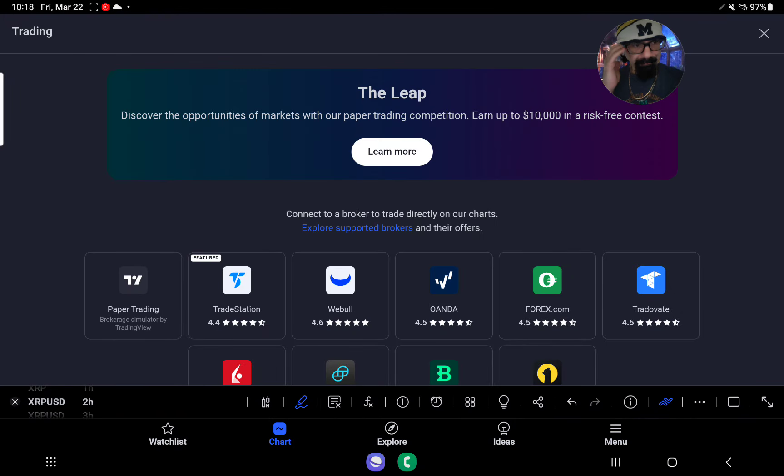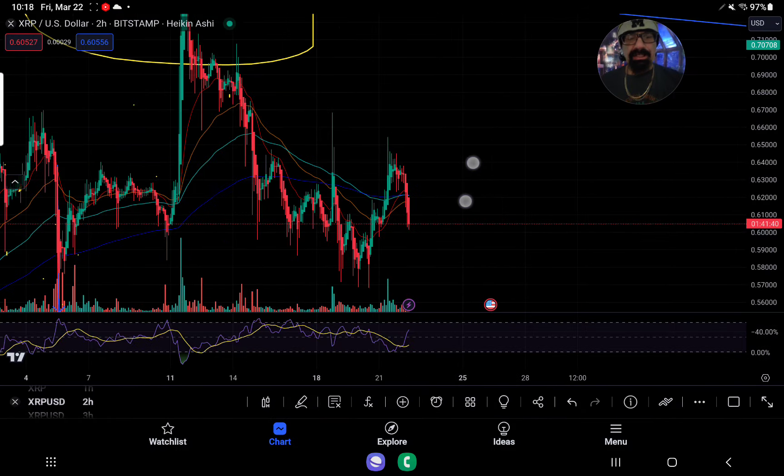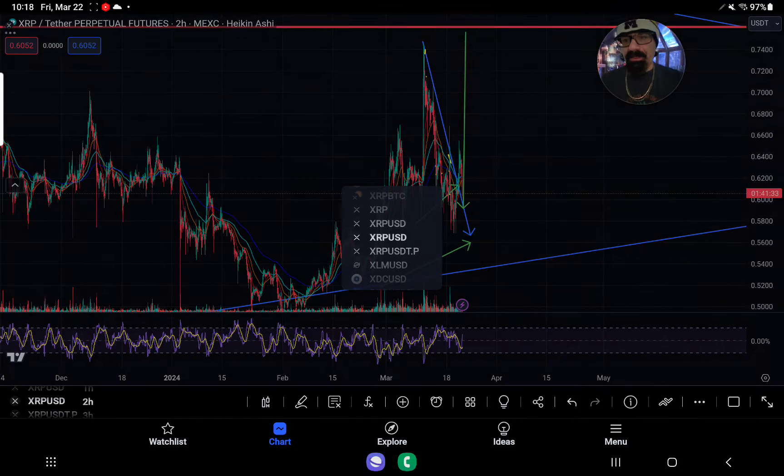We talked about last night on the live what would have to happen if there was in fact a sneaky reversal of the $1 happening, and the conditions just aren't being met as of right now. We continue to have this bearish thesis, at least in the immediate short term.